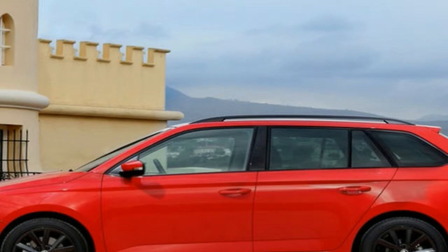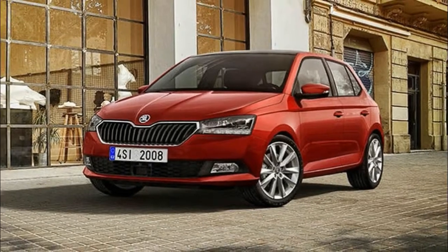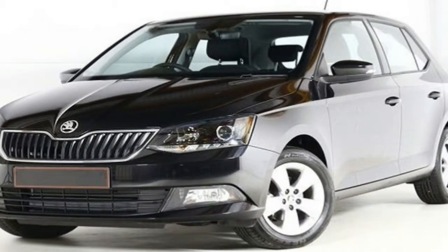Read on over the next few pages to get our in-depth impressions, along with our recommendations for trim levels and engines. And if you've already made up your mind, don't forget to check our deals, which could mean a decent saving.